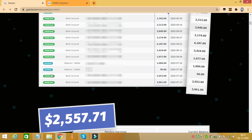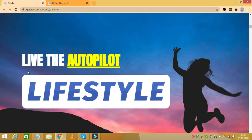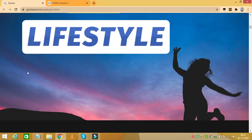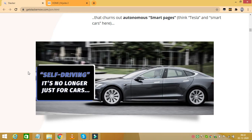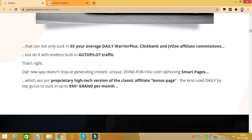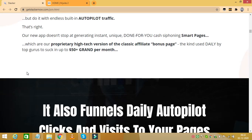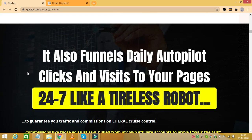With Stacker, pick and choose from over 200 billion Smart Pages — you have endless options for creating Smart Pages and attracting buyer traffic to them. There are some great reasons why you should start using Stacker for your affiliate promotions and for your online business as a whole. There's hardly any setup involved; it's a breakthrough app that generates one-click Smart Pages that send 100% autopilot traffic and sales.